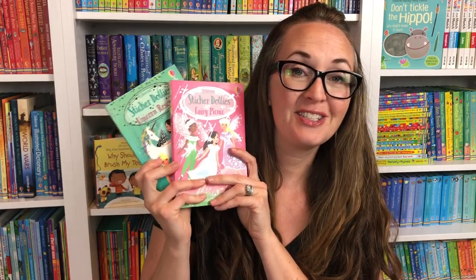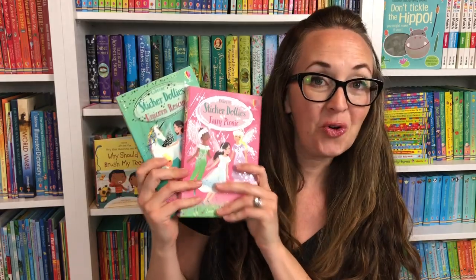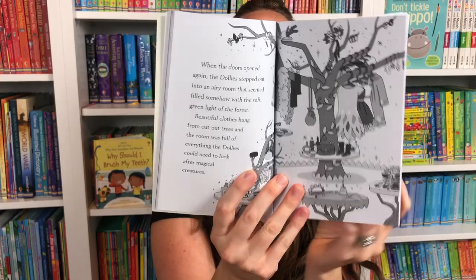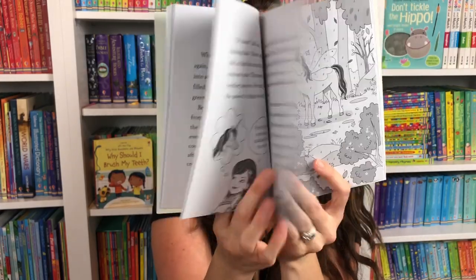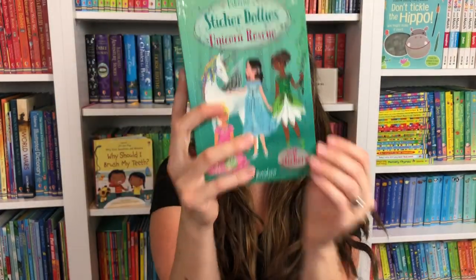We have so many titles for children of all ages, starting with some chapter books. The Sticker Dollies Dressing Series, which is our famous sticker books, just came out with these beautiful chapter books — Fairy Picnic and Unicorn Rescue. They're so fun and so sparkly, filled with beautiful illustrations that any child will love who loves the Sticker Dollies, and they do come with some stickers at the very beginning of those books.